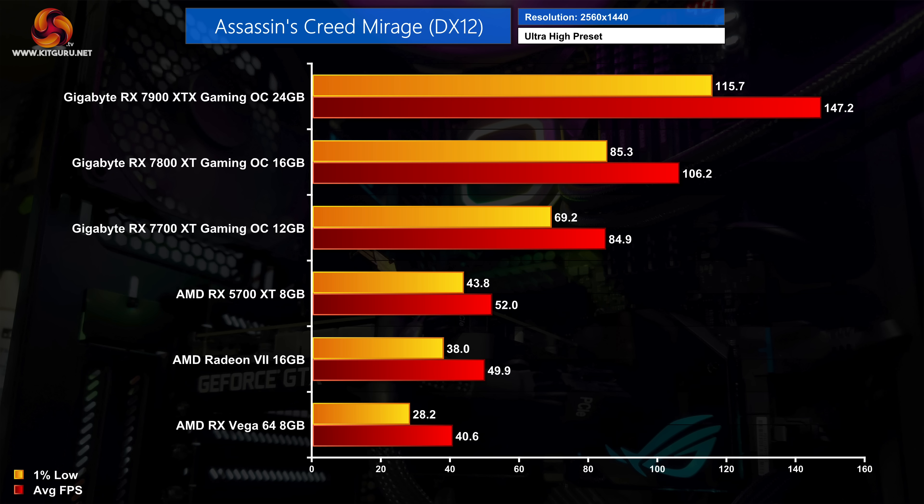Next up is Assassin's Creed Mirage. None of the GPUs had graphical issues here, and the older cards actually did okay hitting between 40 and 50 fps at 1440p. That said, the increased fluidity was immediately obvious jumping up to the 7700 XT which hit 85 fps, making it twice as fast as Vega 64. The 7800 XT was also twice as fast as the Radeon 7 at just under 110 fps, while the 7900 XTX was not far off being three times faster than AMD's early 2019 flagship.